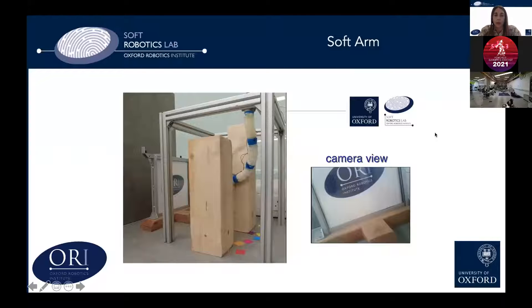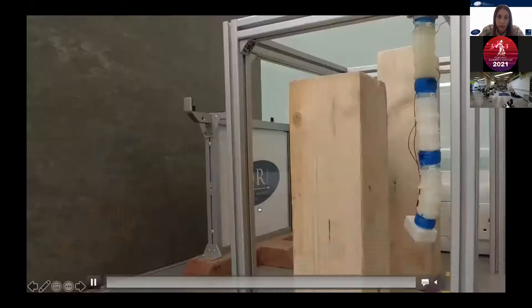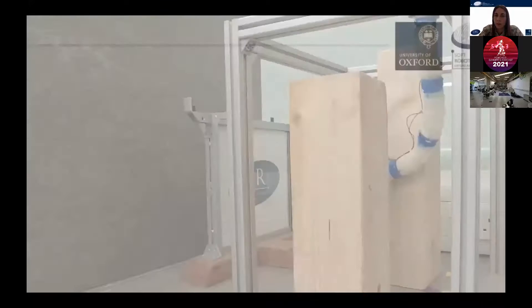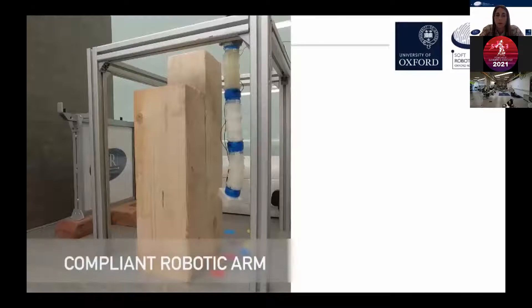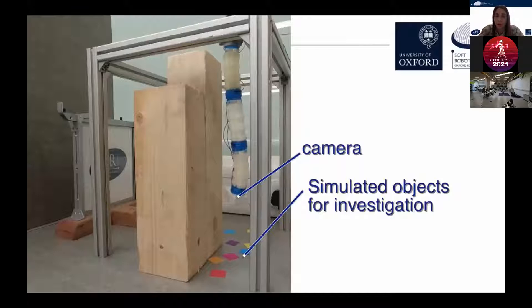We have also been working on the development of a soft arm. These soft arms are interesting because we can use them to reach places where rigid robots cannot be used. In particular, this soft arm is made of three different links and is provided with a camera at the end. You can see how the robot can navigate easily, thanks to its compliance, in a restricted environment with wooden obstacles. On the right side, you will see the output from the camera to help you understand what the robot is seeing.